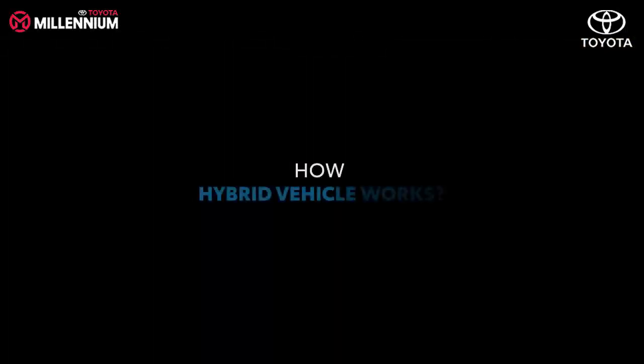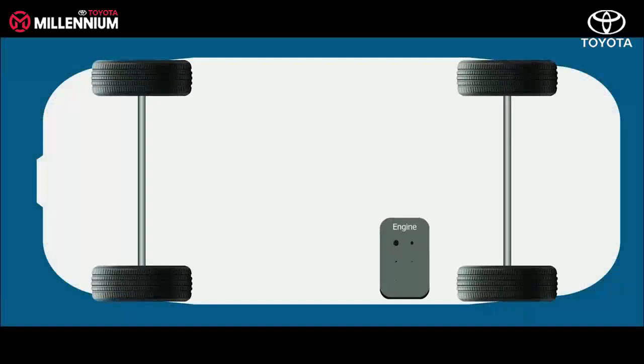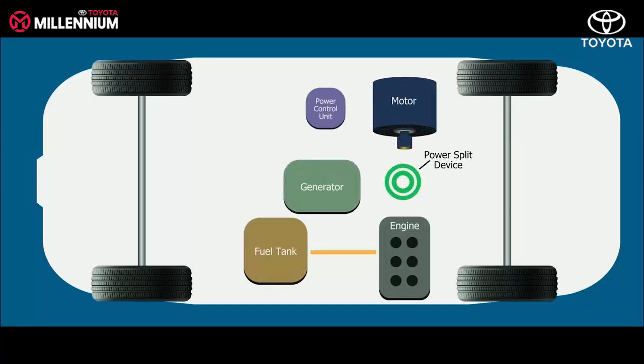Now that we've got the basic safety rules covered, let us look at the components of a hybrid electric vehicle and its working. Like any other conventional vehicle, a hybrid electric vehicle has an engine powered by gasoline. Additionally, it is equipped with a power-splitting device, which decides whether to generate electricity or to power the motor to drive.